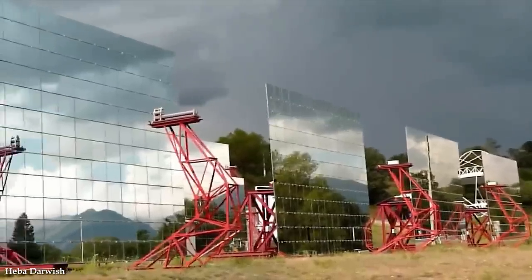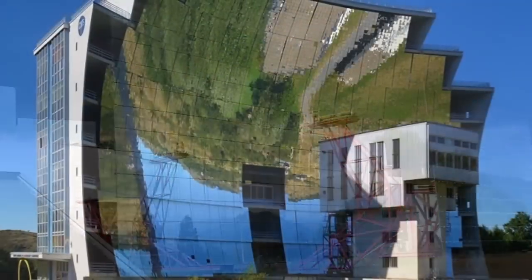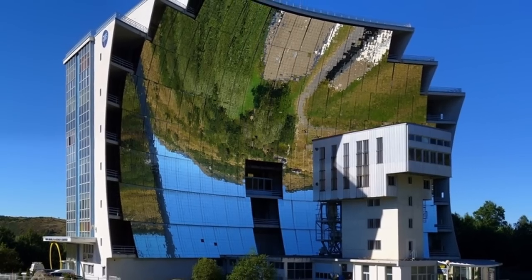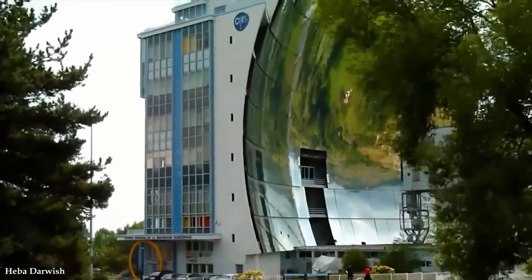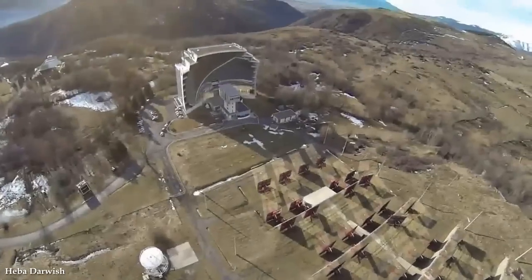The solar furnace itself isn't exactly new. The first modern solar furnace was built in Mont Louis in 1949 by Professor Felix Tomba, and the current one was constructed in 1970. However, the solar furnace generates a beam of focused sunlight as powerful today as it was 3,000 years ago when the ancient Greeks, Celts, and Egyptians learned to harness its power.